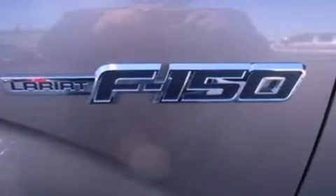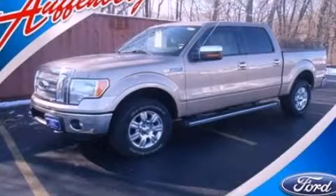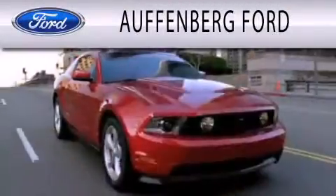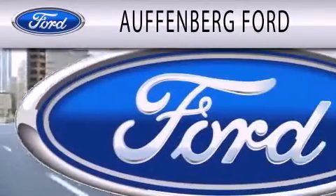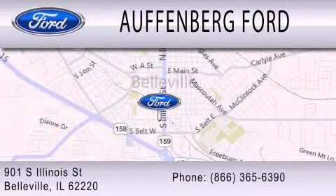Contact us today and schedule your opportunity to see this vehicle in person. Offenberg Ford is dedicated to doing everything possible to ensure that the experience you have selecting your next vehicle is as pleasant as possible. We're located at 901 South Illinois Street in Belleville.